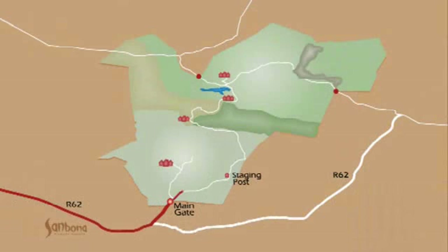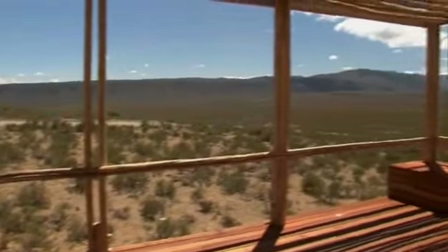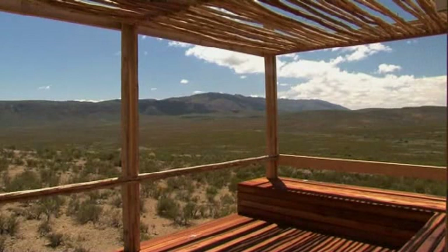The building behind me is our new staging post, located 13 kilometres from our main gate. It gives guests an opportunity to stop, enjoy the scenery, and have a refreshment before carrying on their journey to their respective lodges.